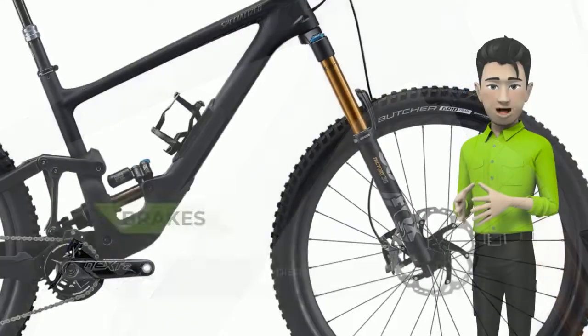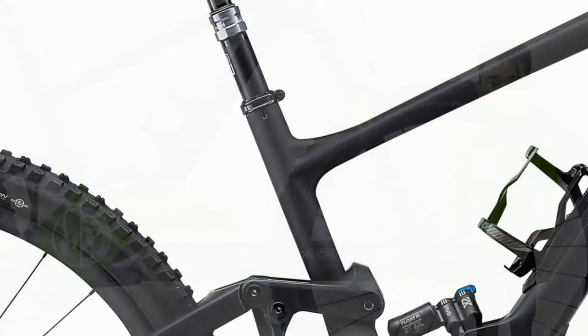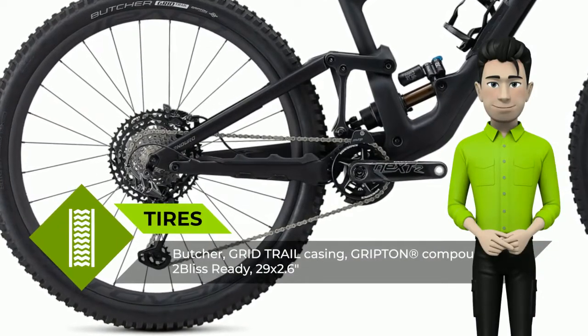Astonishingly fast up and down the trail — stomp on the pedals and the new Enduro accelerates far quicker than you'd expect possible from a downhill bruiser. We pulled out all the engineering stops and made the Enduro an incredibly efficient pedaling machine.